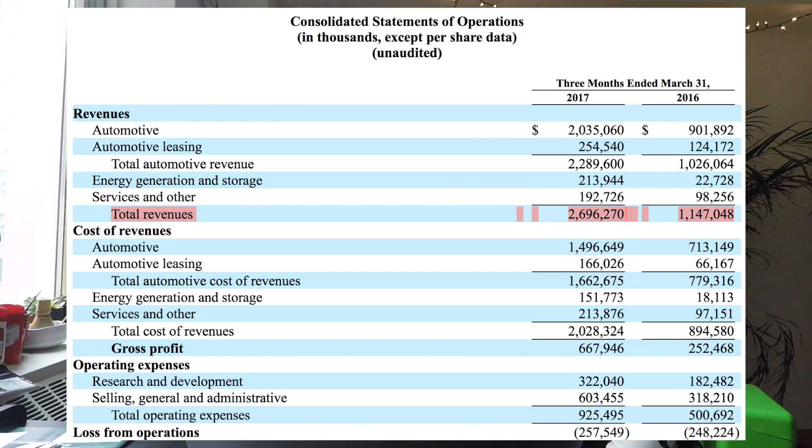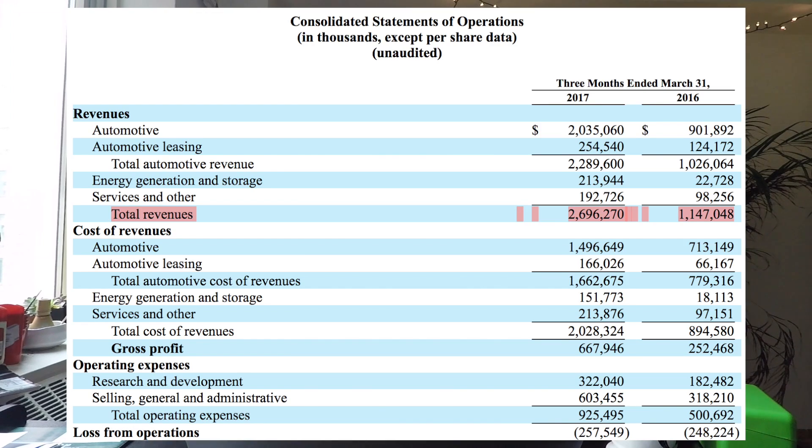Tesla has a strategy where they only want to operate services and car maintenance at break even — they don't want to make money from fixing your car, because that screws up incentives, which I think is smart. You can expect service revenue to grow along with car sales — more Teslas on the road means more service needed. Total revenues, when you add it all up, more than doubled, mostly because of the added bump from SolarCity — up about 130%. Crazy growth.